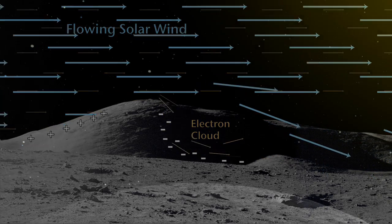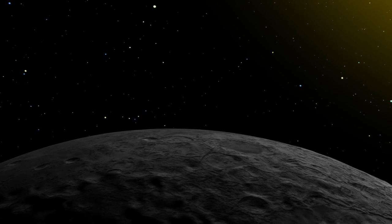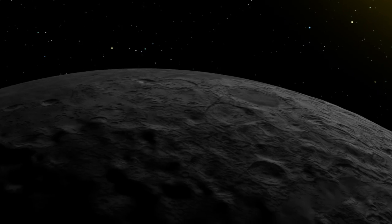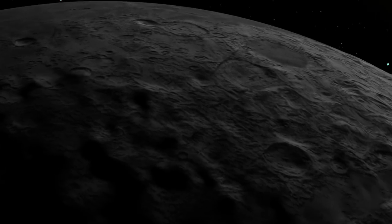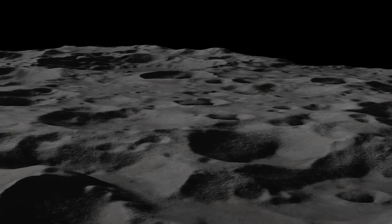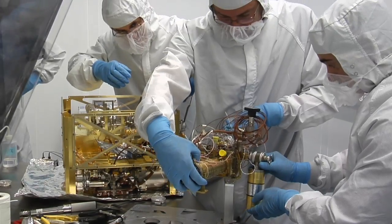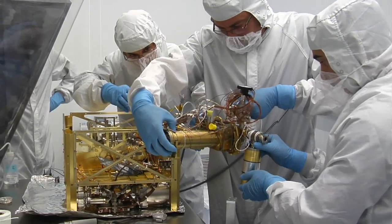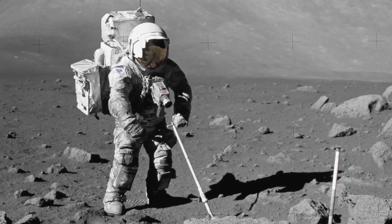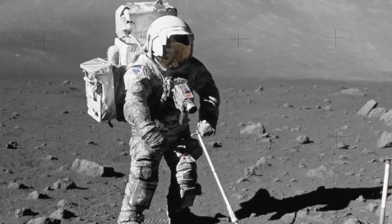While it is already known that human or robotic explorers searching within these dark craters would face temperatures that plunge below minus 400 degrees Fahrenheit, this new computer model suggests they may have to contend with a dangerous electrical environment as well. Static discharge could short out sensitive electronics, while the static cling of sticky and extremely abrasive lunar dust could wear out spacesuits and other equipment.